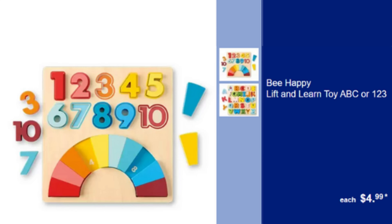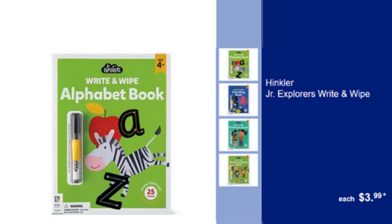Be Happy Lift & Learn Toy ABC or 123 — Educational Toy for Early Learning, ABC or 123 Options, $4.99. Hinkler Jr. Explorers Write & Wipe Reusable Activity Book — Perfect for Young Explorers, $3.99.